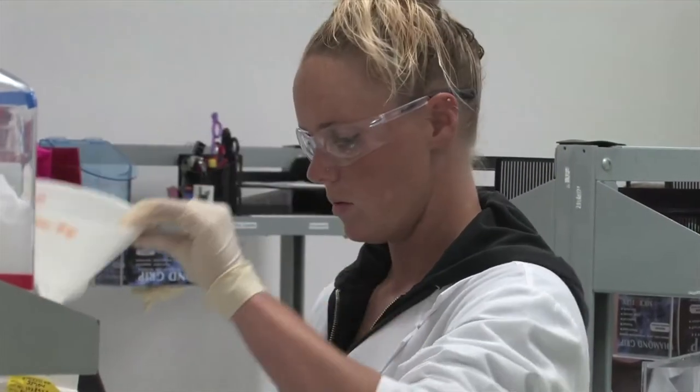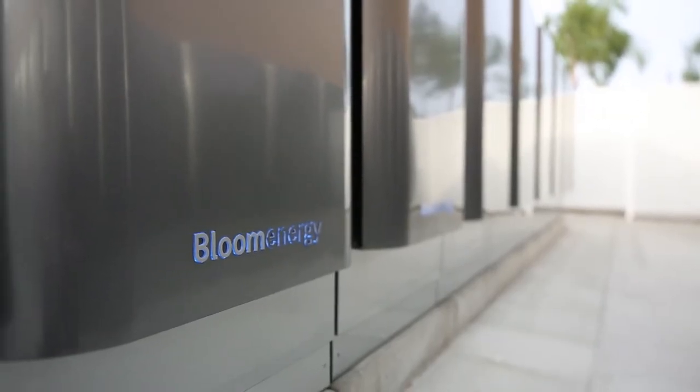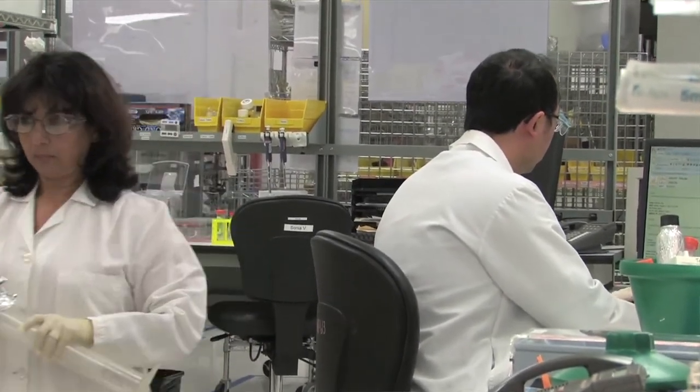When you imagine what a building of the future will be, Bloom has to be part of it. First and foremost, we are an organization where electricity is needed to power critical loads — refrigerators and freezers that house millions of dollars of inventory critical to our customers. This is a reliable power source that ensures that in the event of a grid outage, we'll continue to produce power to those critical loads.